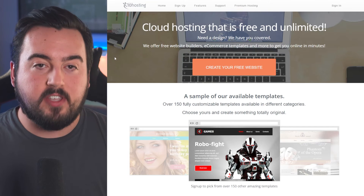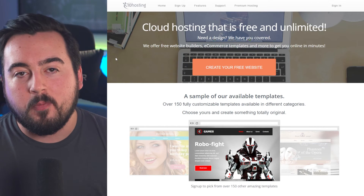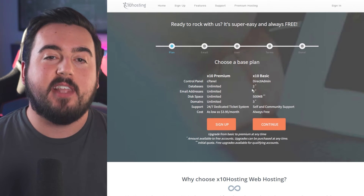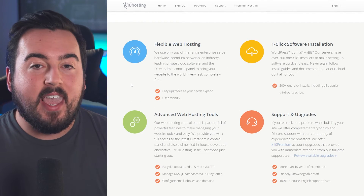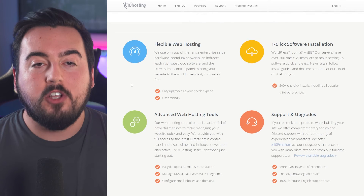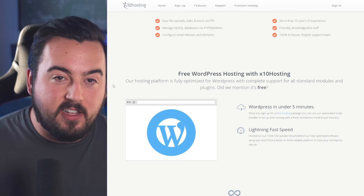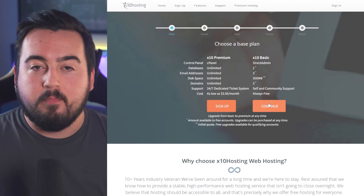Coming up next is X10 Hosting, the sole cloud hosting option featured on our free WordPress hosting list. They offer a hassle-free one-click WordPress installation and optimized cloud hosting at no cost. Additionally, enjoy FTP file transfer, the ability to manage MySQL databases via phpMyAdmin, and seamless email configuration — all the perks typically associated with a paid WordPress host. X10 Hosting boasts lightning-fast speeds courtesy of their 100% SSD private cloud infrastructure, and they impose no plugin restrictions. This means you have the freedom to install backup plugins, cache plugins, and other plugins typically disallowed by managed WordPress hosting providers like Bluehost and GoDaddy.